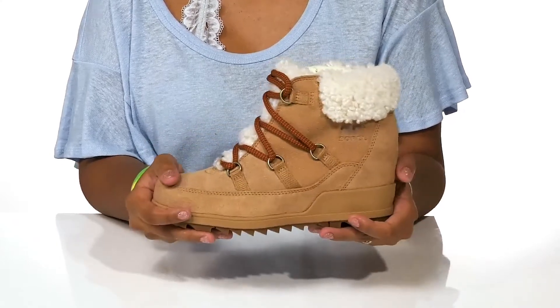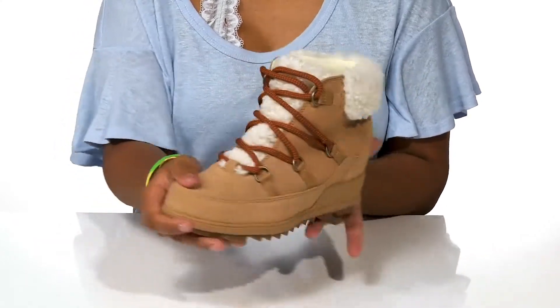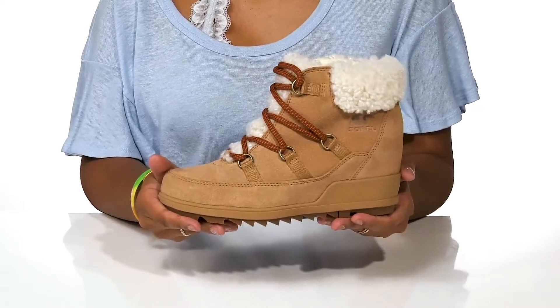You can pair these with any outfit to stay warm, cozy and stylish this season.